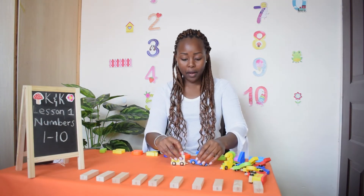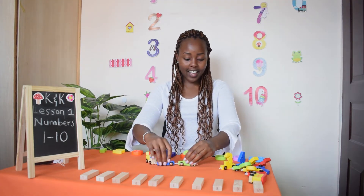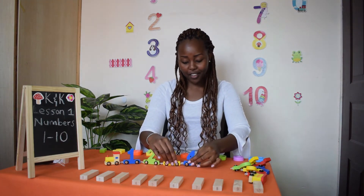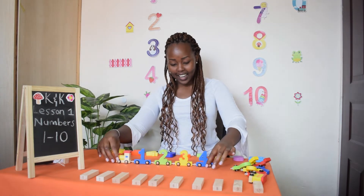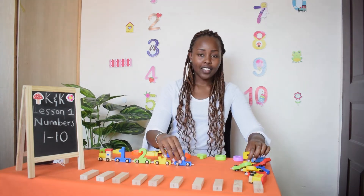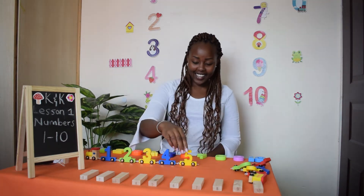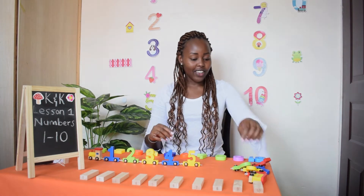Here comes number one, how are you? Choo choo! Here comes number two, how are you? Choo choo! Here comes number three, how are you? Choo choo! Here comes number four, how are you? Choo choo! Here comes number five, how are you? Choo choo!